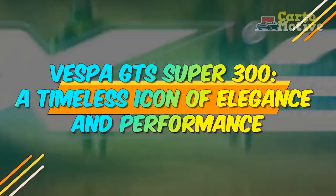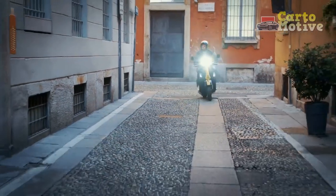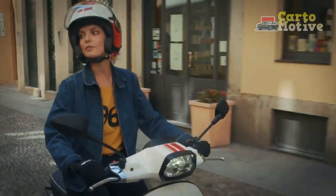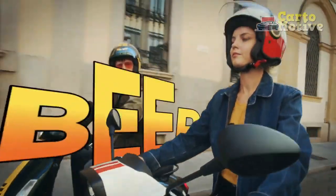Vespa GTS Super 300 — a timeless icon of elegance and performance. The Vespa GTS Super 300 is more than just a scooter; it's a symbol of style, sophistication, and engineering excellence that has captured the hearts of riders around the world for decades.